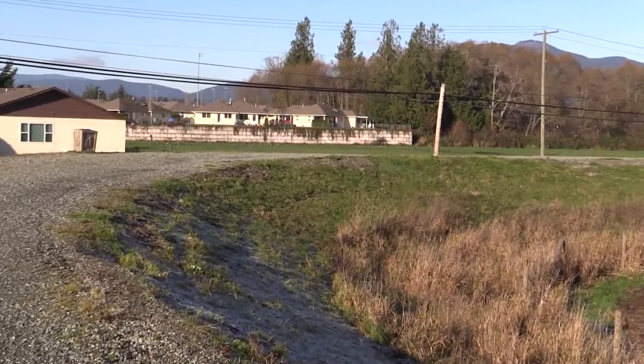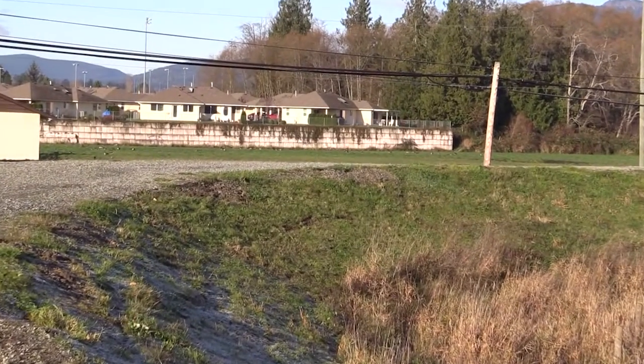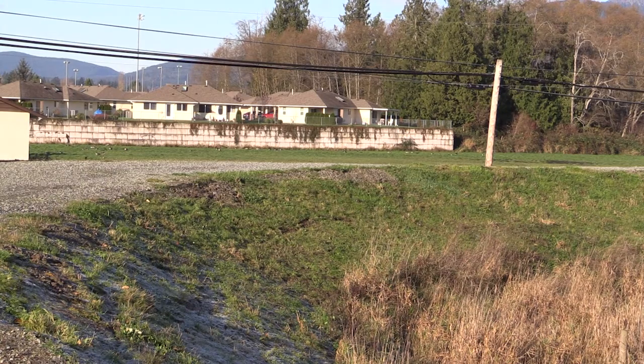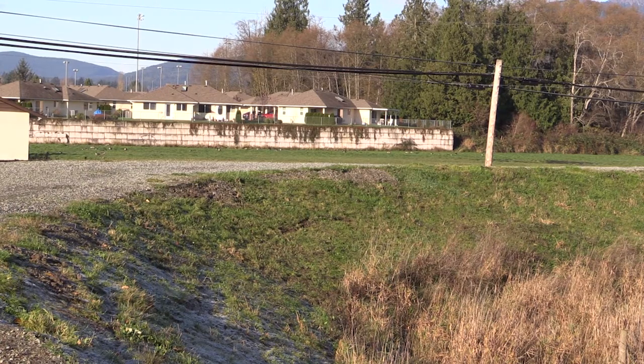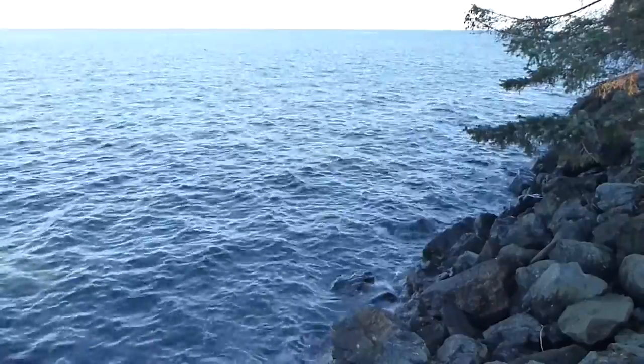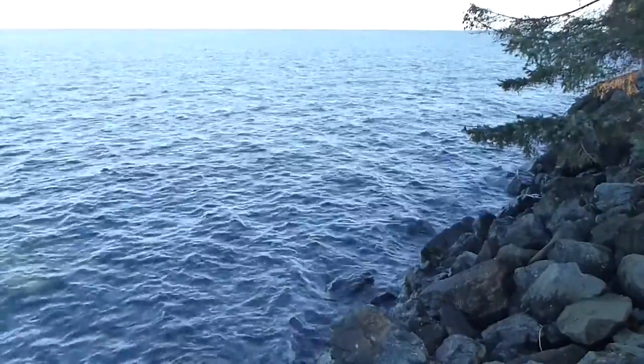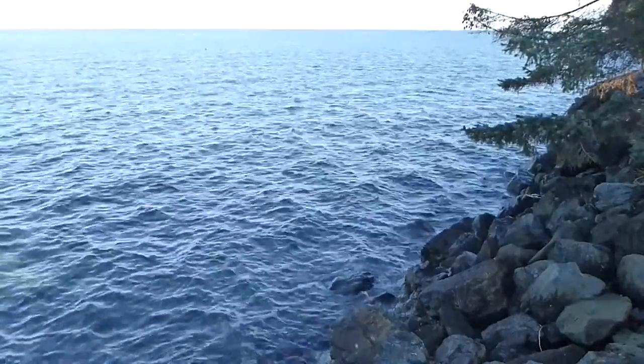In British Columbia, several dike failures have led to a policy at the provincial level that encourages homes within a dike ring to be brought up to flood-proof levels. To design shorelines that will be resilient to sea level rise, we need to understand the basics of what drives coastal flooding.